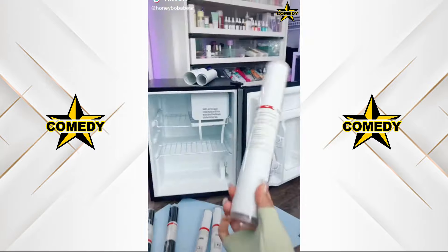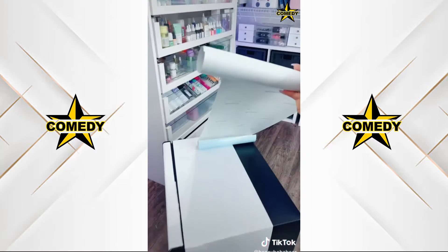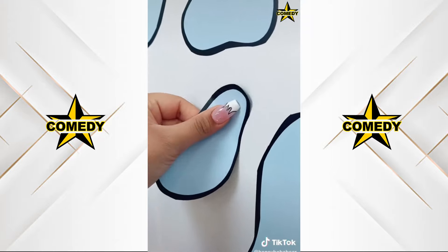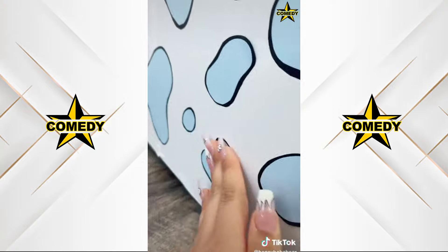I bought a mini fridge at 3am. Before I stock it I'm going to decorate the outside — I couldn't find a white fridge so I'm wrapping it in vinyl. Now I'm cutting out shapes and sticking them on. I don't think this is going to look good. It's kind of cute I guess. It's so ugly — I had a totally different image in my head.